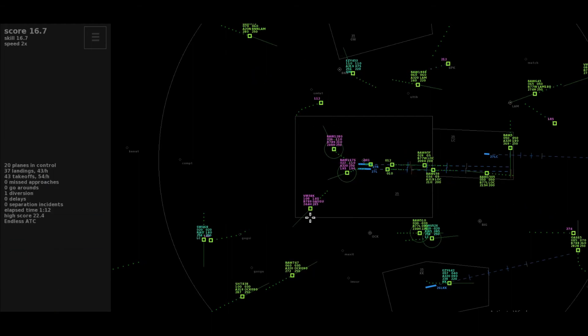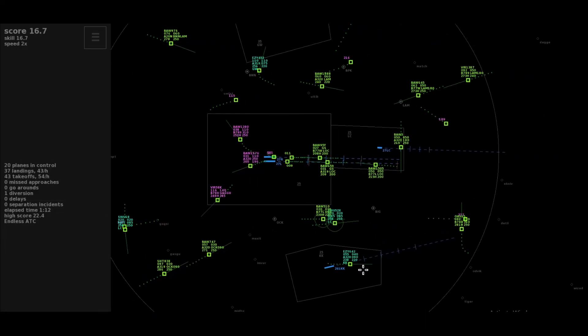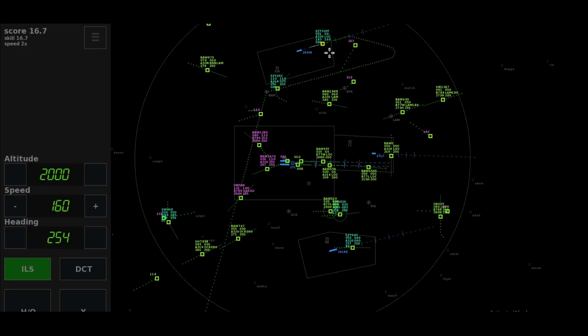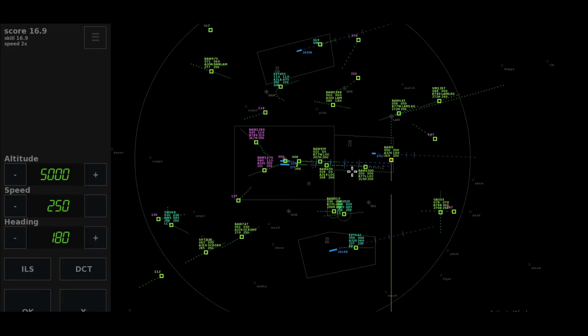Roger, maintaining the heading, climb to level 110, Speedbird 1676. Left 3-1-0, climb to level 110, Speedbird 1280. Thanks a lot, Speedbird 5-9-er-4 Echo. Heading 0-8-5, Euroswiss 6-8. Speedbird 6-1-9-er-3, switching. Thanks, Easy 330 Yankee.